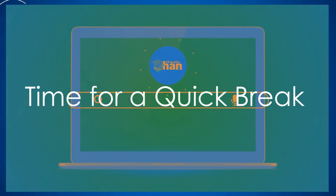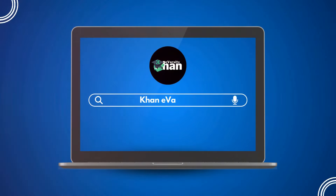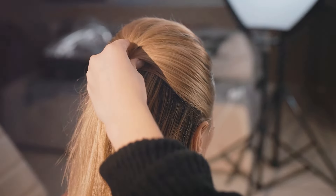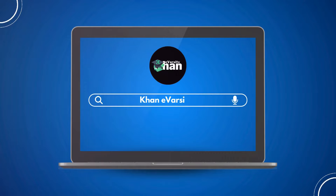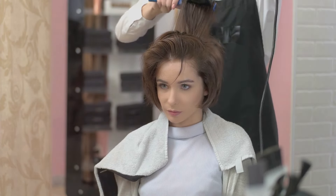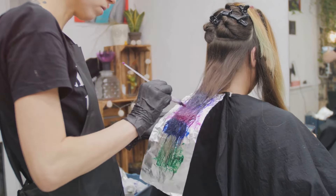Before we dive into creating the ponytail, let's take a quick breather. You've done an excellent job prepping your hair and you should be proud. If you're enjoying this tutorial, please take a moment to subscribe to the Khan E-Varsity YouTube channel — your support helps us create more exciting and helpful content like this. Don't forget to hit the bell icon to stay updated on our latest videos. Okay, are you ready to continue? Now let's dive into the fun part: creating the ponytail.